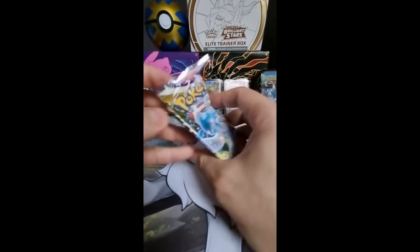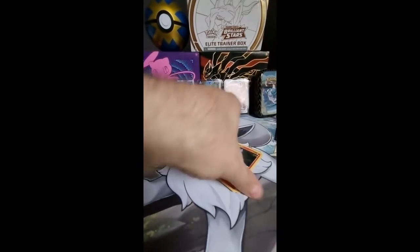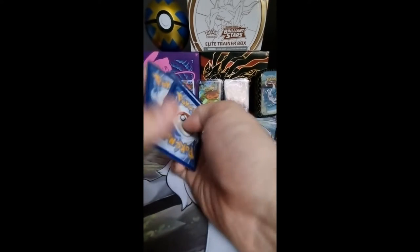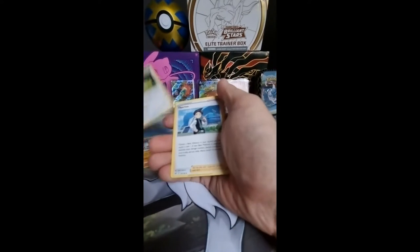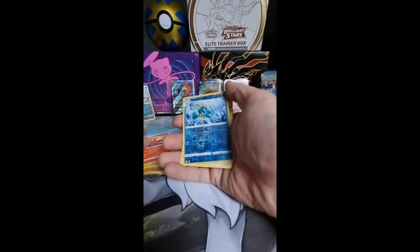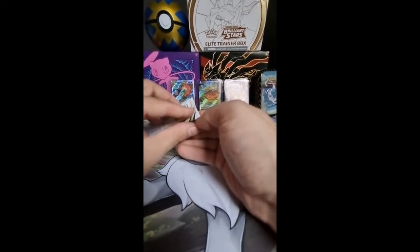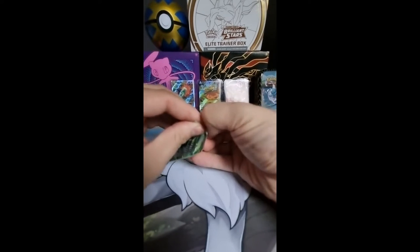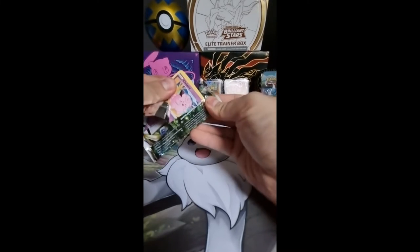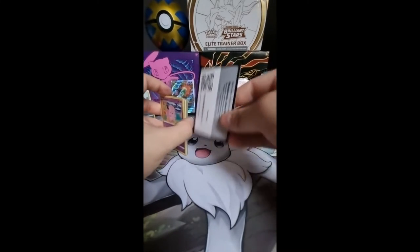Second pack — what will we get from that? This box is just worth waiting for, I think. It's a nice box. It's my first UPC, so I'm happy with it. And a Charizard — I mean, who doesn't love a Charizard? I think it's the most popular Pokémon out there. And nothing in this pack.